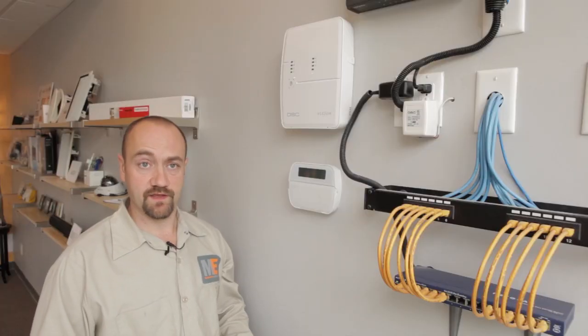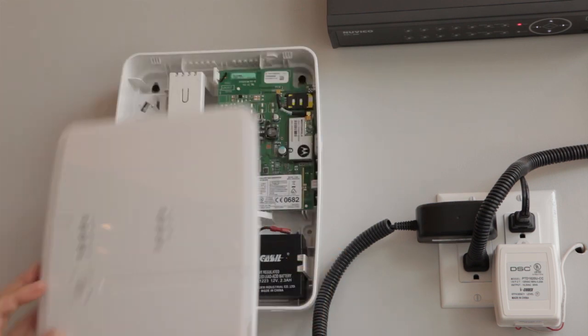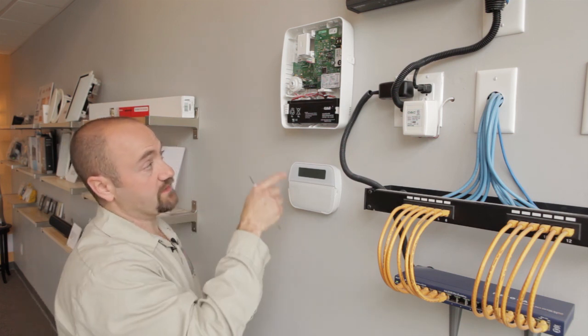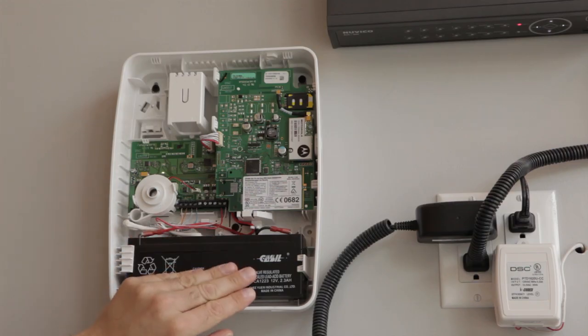When we do a wireless installation, we typically use wireless technology that will allow a security panel to be located somewhere within the basement or mechanical room of the home or business. Inside the security panel is its phone line and power. When the power is connected to the system and if the power should fail, it has a battery backup capability.